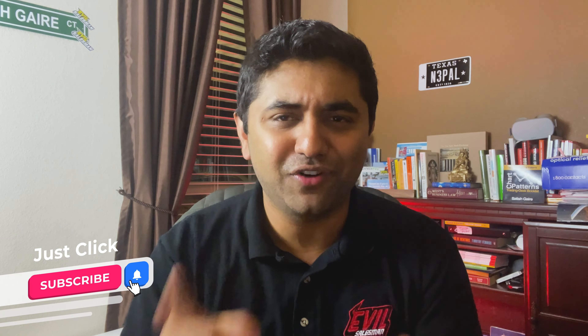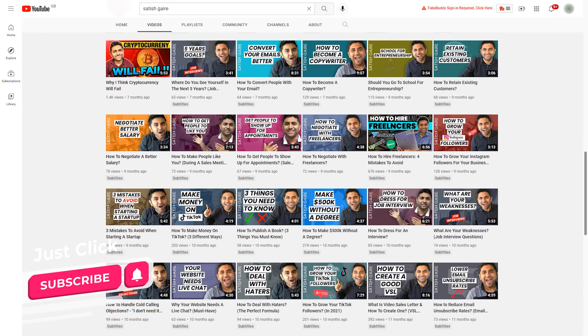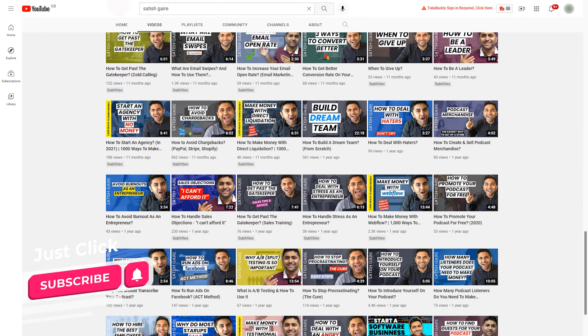Today you learned how to make tons of money on Fiverr without any special skill. I have more videos just like this on my channel — I show you how to make money, sales, copywriting, and email marketing, all for free. All you have to do is subscribe below. Thank you so much for watching.